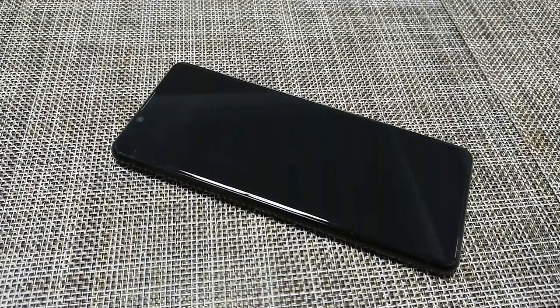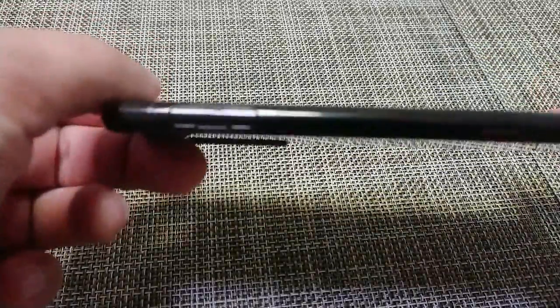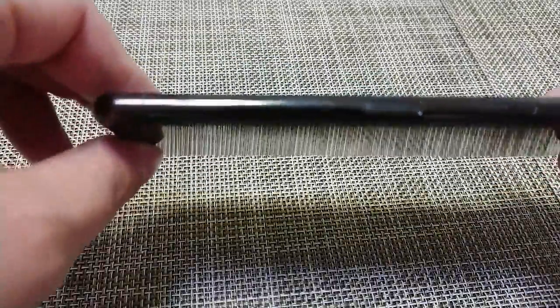The Sony Xperia 5 Mark II — an absolute marvel of a phone. In 2021, this is the phone to get, even though it's pricey.